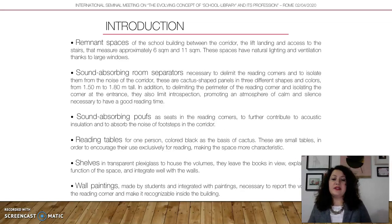I will also have Reading Tables and Shelves, which are minimalistic, black and transparent, along with wall paintings made by the students.